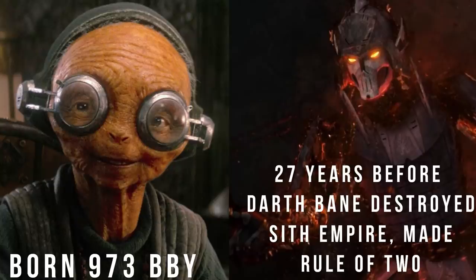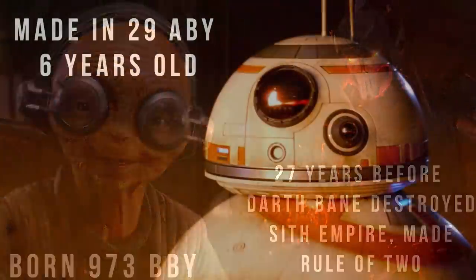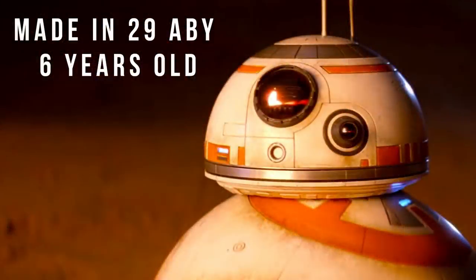Maz Kanata was born in 973 BBY, just 27 years after the Legends Bane destroyed the Sith Empire, where he then instituted the Rule of Two — and thinking that there were no more Sith, the Jedi gave up their military role. Also, BB-8 was made in 29 ABY, so he's six years old.